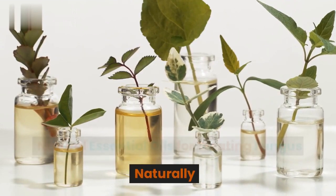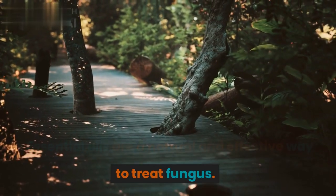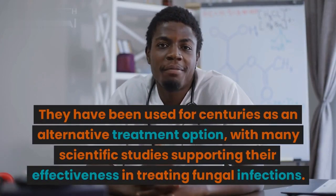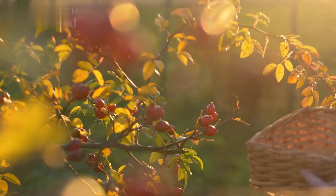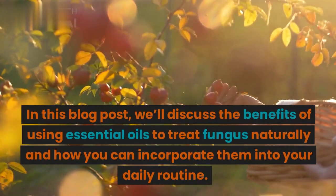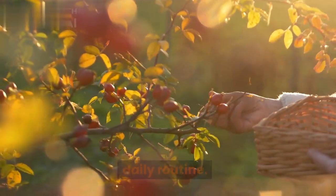Natural essential oils for treating fungus naturally. Essential oils are a natural and effective way to treat fungus. They have been used for centuries as an alternative treatment option, with many scientific studies supporting their effectiveness in treating fungal infections. In this blog post, we'll discuss the benefits of using essential oils to treat fungus naturally and how you can incorporate them into your daily routine.